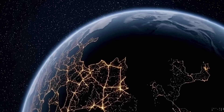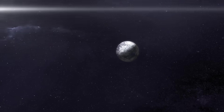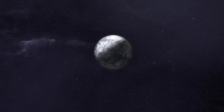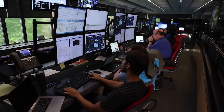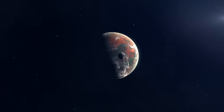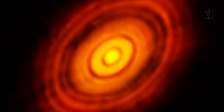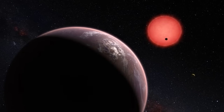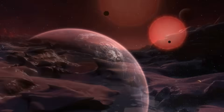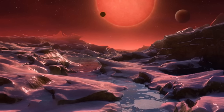The image of Proxima b doesn't just represent a planet — it embodies the enduring curiosity that propels exploration. It's a snapshot of possibility, of what might be. The technical achievement is staggering: the stability required to maintain a lock on a point of light four light years away, the precision needed to isolate planetary features against the brightness of a nearby star, and the data processing techniques to decode faint infrared signals — all of these are marvels of engineering and software working in concert.